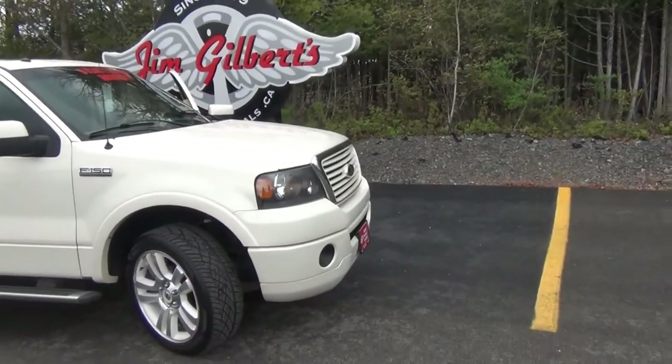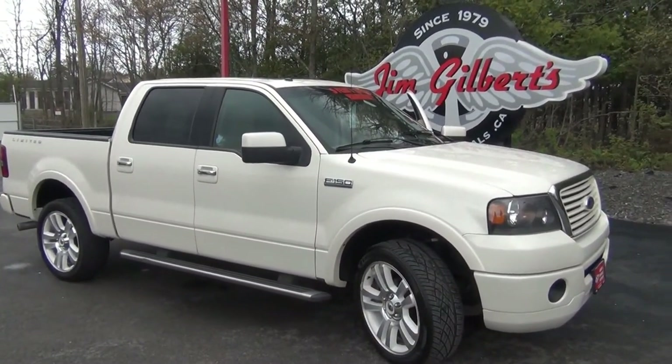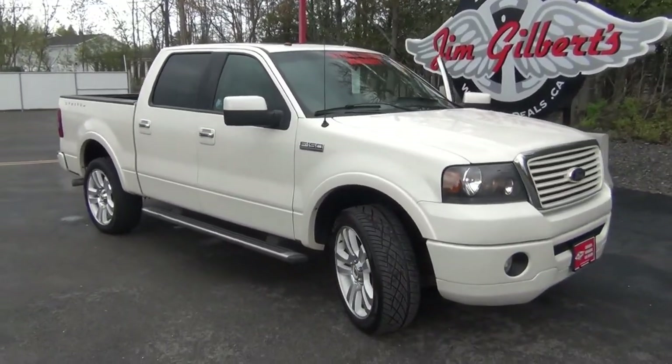So guys, again, Steve here from Wheels and Deals. This is my pick for the deal of the week. Again, this vehicle is selling for $27,900. Come on, stop by, take it out for a test drive. Come on in for a coffee. Look forward to seeing you guys. Take care.